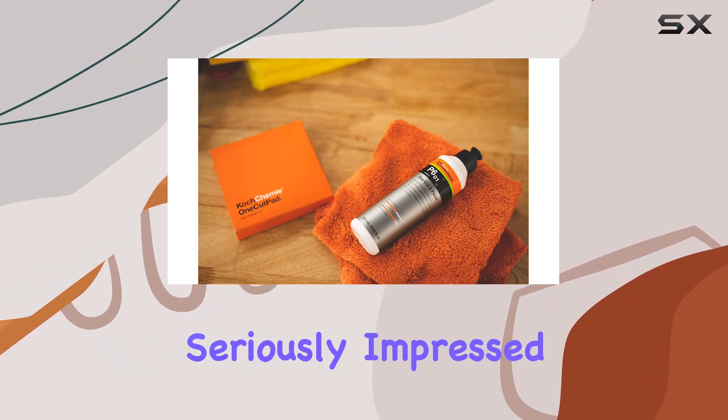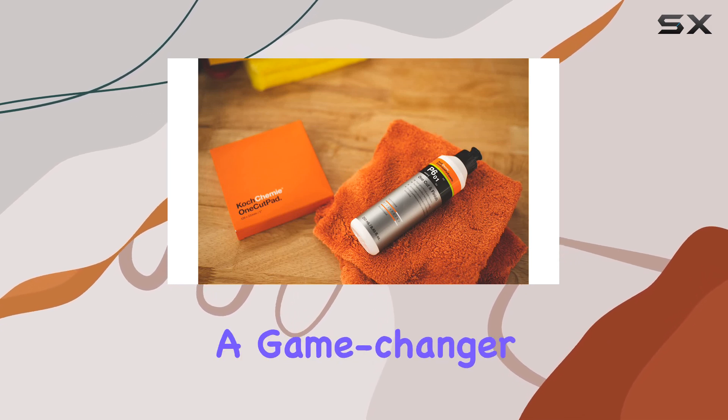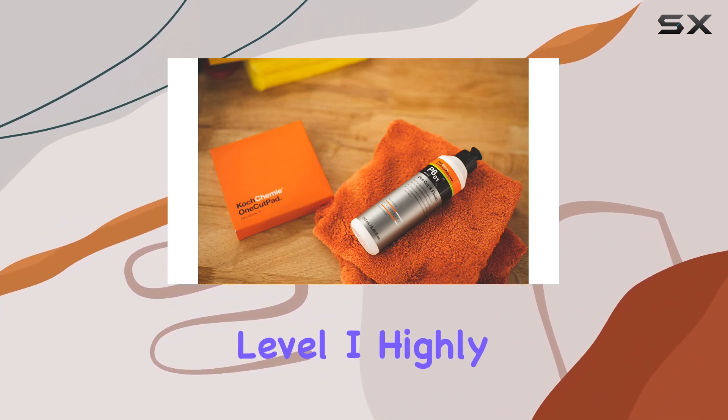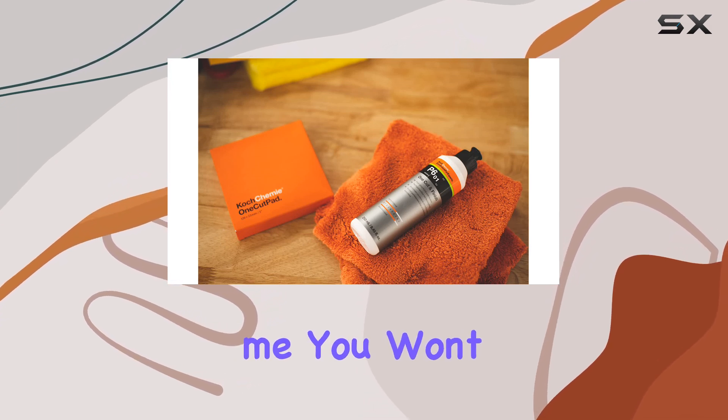Overall, I'm seriously impressed with the KOCH Chemie One Cut and Finish. It's a game changer for anyone who's serious about keeping their vehicle looking its best. So if you're ready to take your detailing game to the next level, I highly recommend giving this product a try. Trust me, you won't be disappointed.